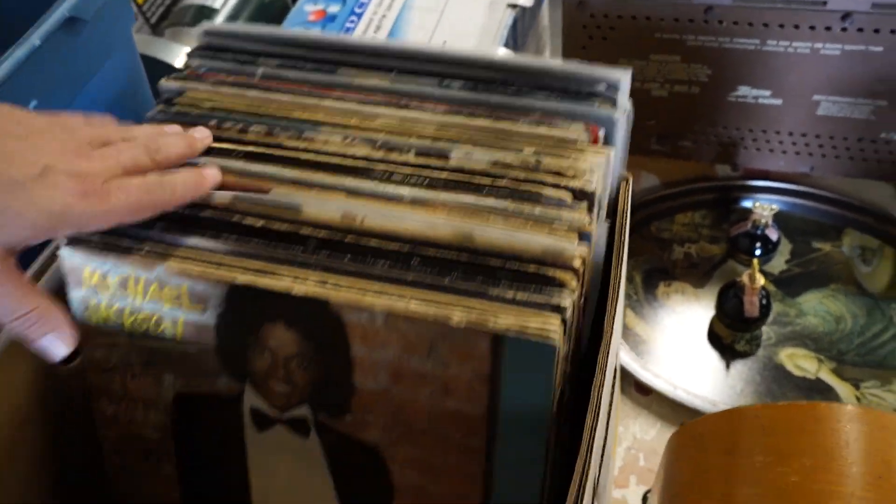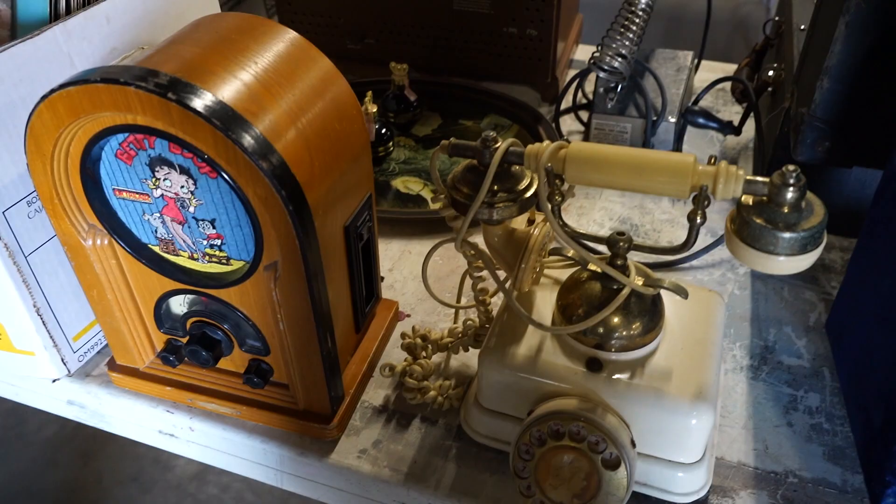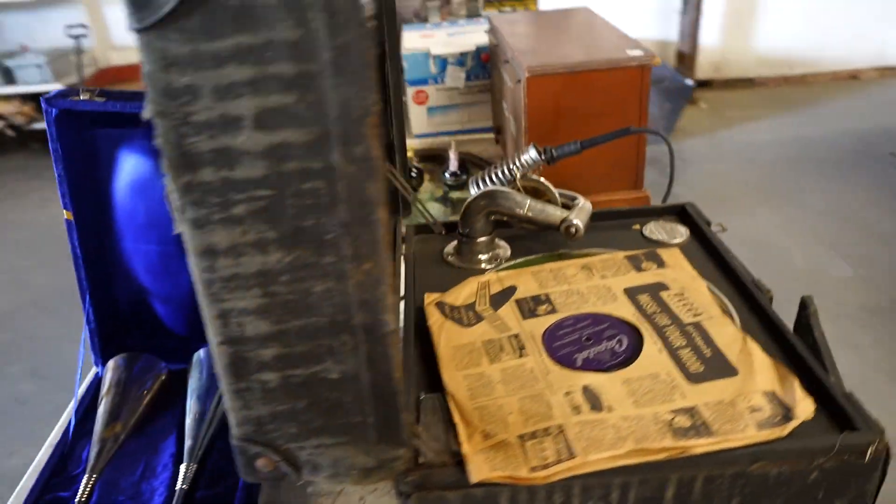There's a hundred dollar box at least, I bet. All the Betty Boop stuff.